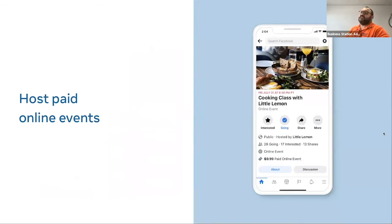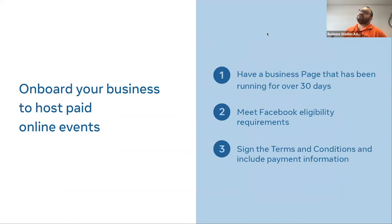You can host paid online events — previously you had to do this through Eventbrite, which added extra hoops for people to jump through. Now it's open for Facebook pages right across Australia. To onboard your business: your page must have been running for over 30 days, you need to meet Facebook's commerce eligibility requirements — which involves a manual review, so allow a month — and then set up your payment terms and conditions. Search 'paid online events on Facebook' through Google for full details on fees, terms, and eligible event types.